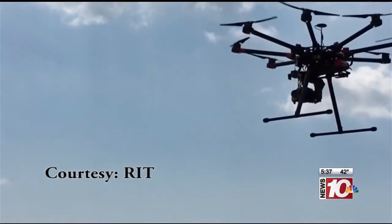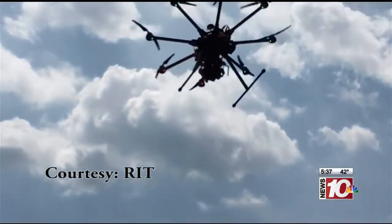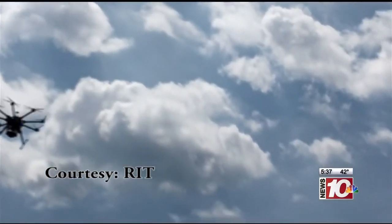But beekeepers like Graham see these drones as a temporary solution. Yes, this is a stopgap to get us past this problem, but let's focus on the underlying problem and try to mitigate that impact.